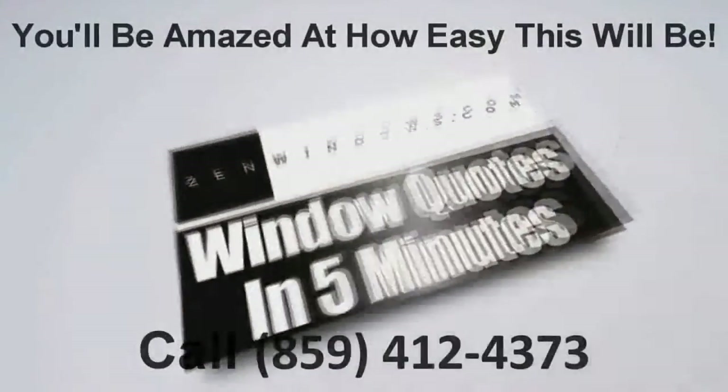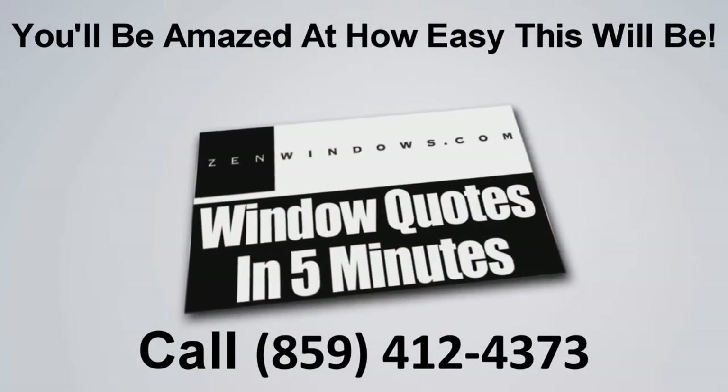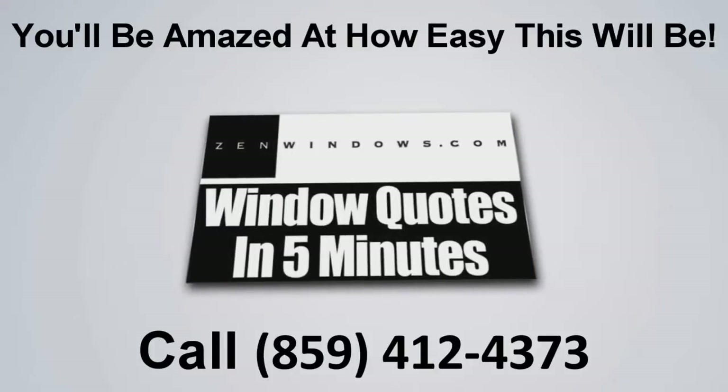I'm Michael Peets and this is my wife Libby. We're the new owners of Zen Windows, the Cincinnati Tri-State. So if you're looking for windows, just pick up the phone and give us a call. Or if it's easier, just send us an email and we'll get a quote to you in five minutes. It's simple, easy, and painless.